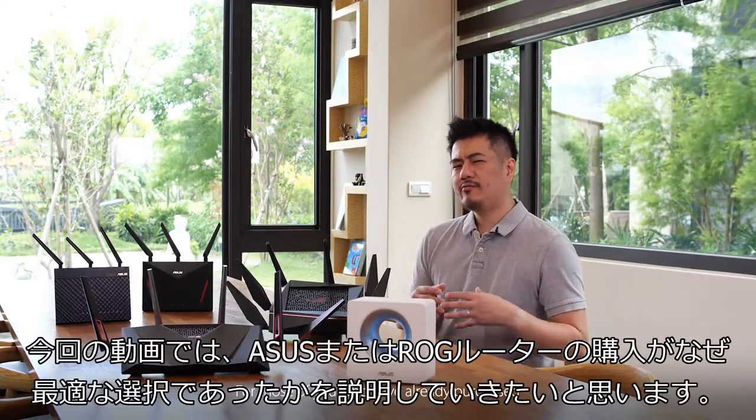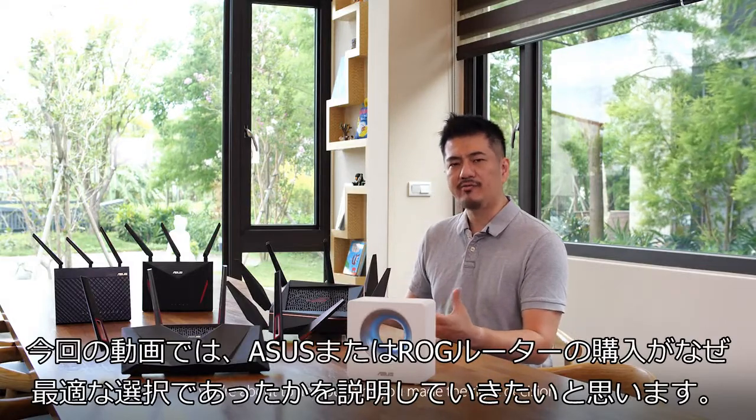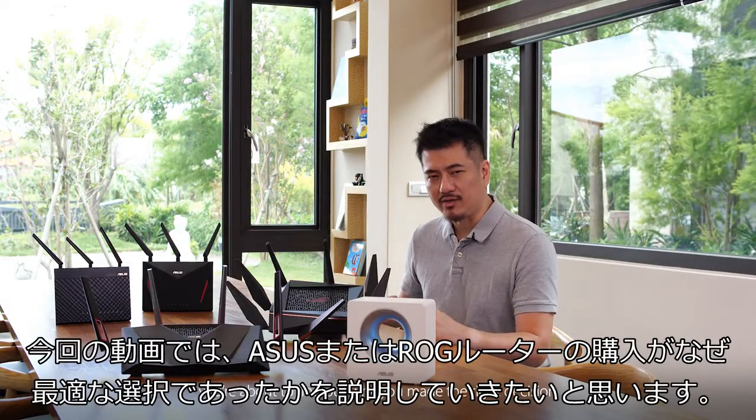Hi, this is Andrew from ASUS. For those of you who have already purchased any one of these ASUS or ROG routers, you're about to find out why you made the right decision.